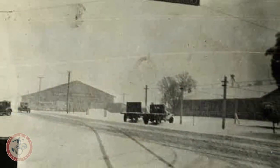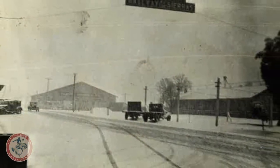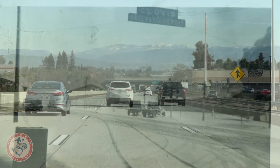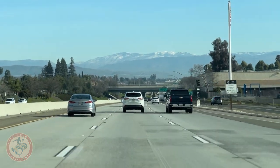So people on their way from anywhere up to the Sierras had to travel up Toll House Road to get there, and we were the way that they got to the Sierra Mountains.